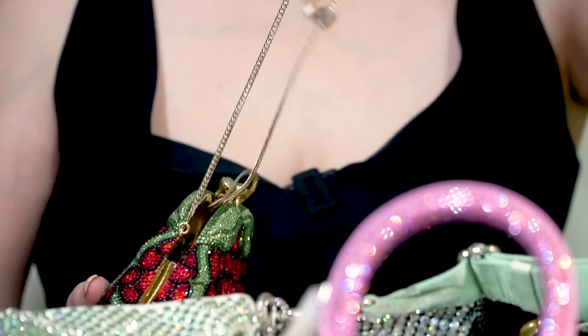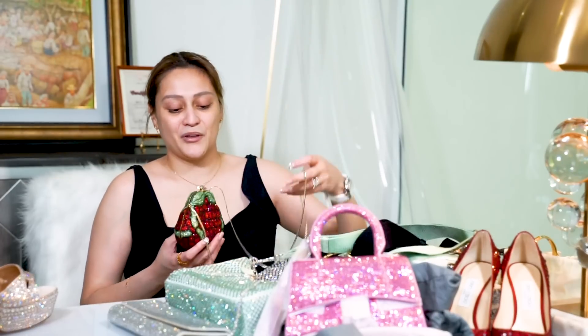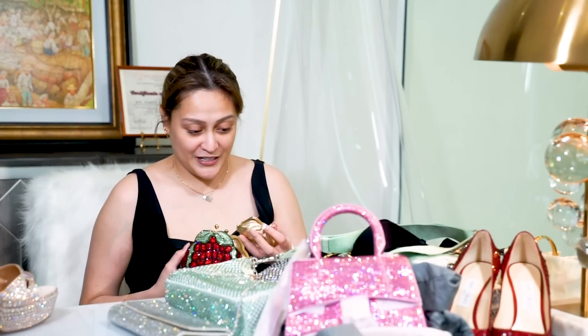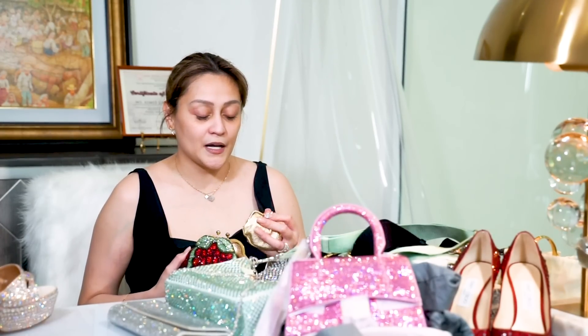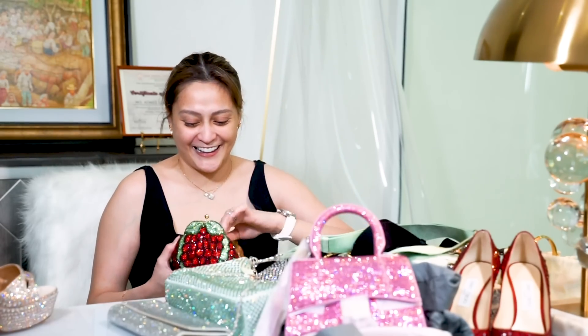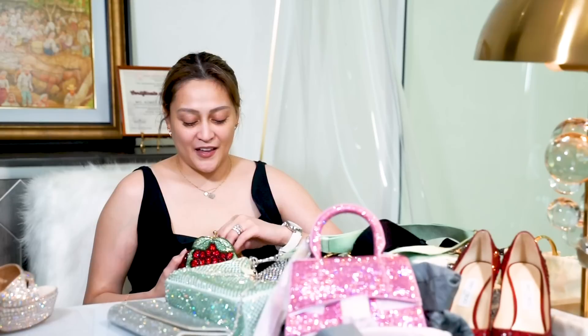Oh my gosh, I can't. Take my money! I showed this to Oli and she said 'wow' — you can tell who my daughter takes after. It has a little mini purse inside — so cute! In something so tiny, there's still a purse inside. Let's see what's in it — I don't know since I haven't used it yet. Just stuffing. And it has a comb — a golden comb! And a mirror too. So tiny yet holds so much. We should make an episode on the best mini bags and what fits inside.